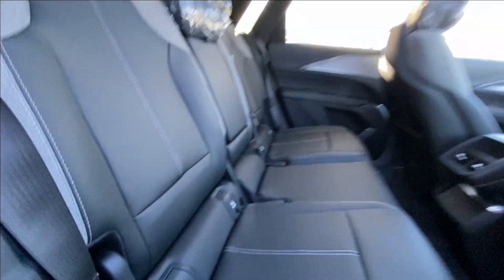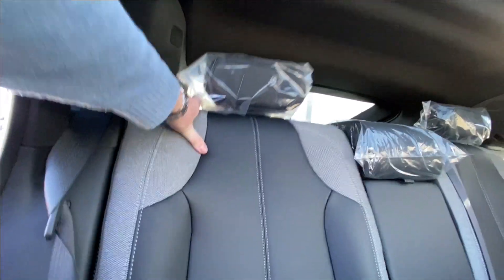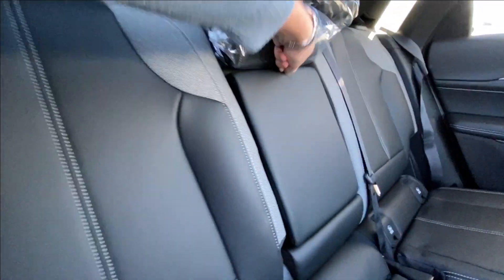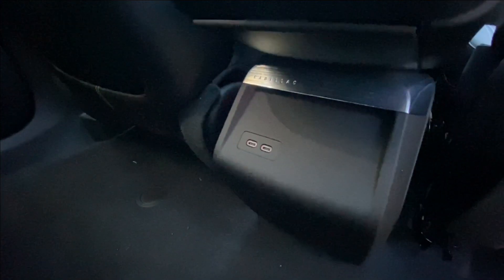Heading back inside the Lyric, the back seats are car seat ready and easily collapsible in a 60-40 split, allowing plenty of access to your trunk. Cupholders fold down in the middle, and here in the center console of the vehicle we have two USB-C charging ports.